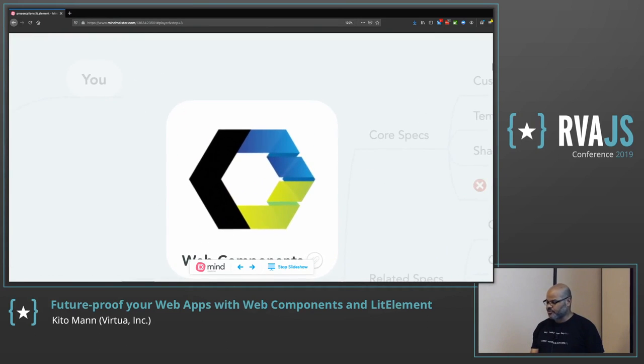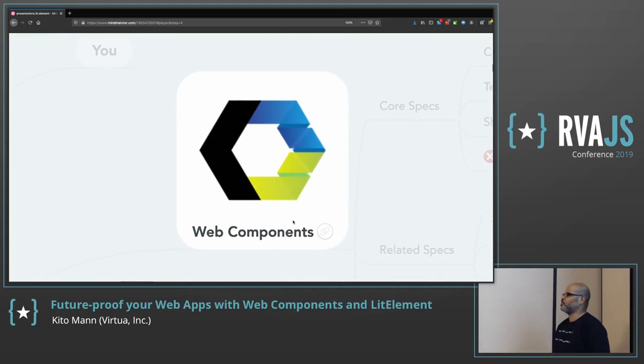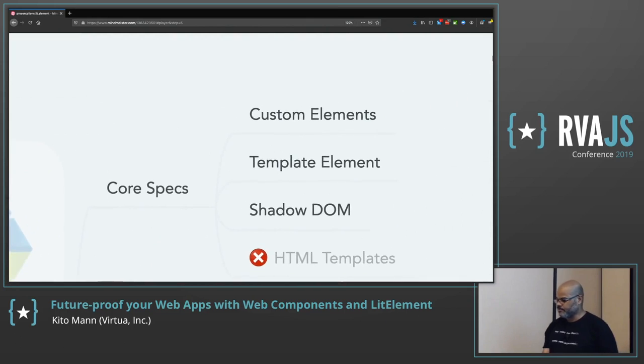I'm going to start with a quick overview of Web Components. The key thing about Web Components is that they're actually a browser standard — the same way any API you use inside of the browser is always available, Web Components are always available in the browser. We now have a native component model built into the browser, whereas before every framework had to invent their own.